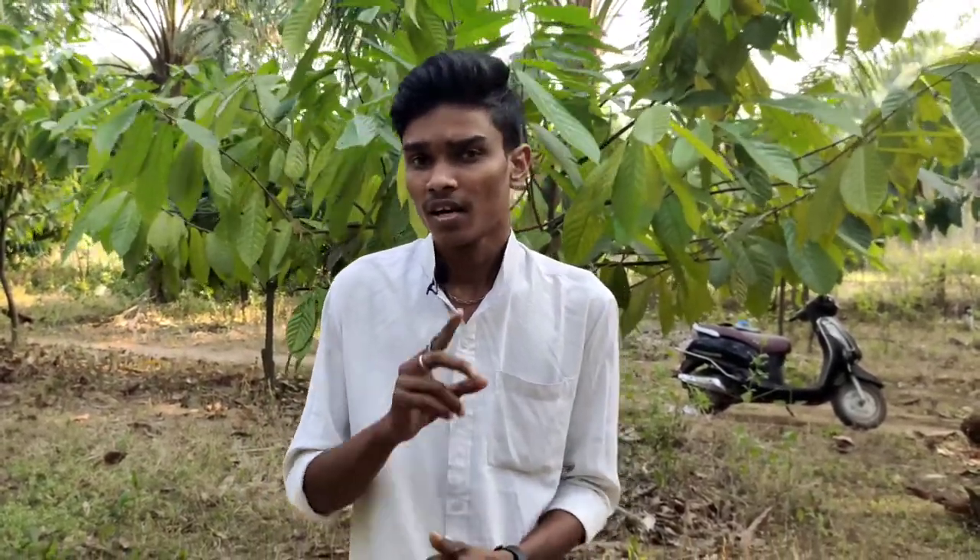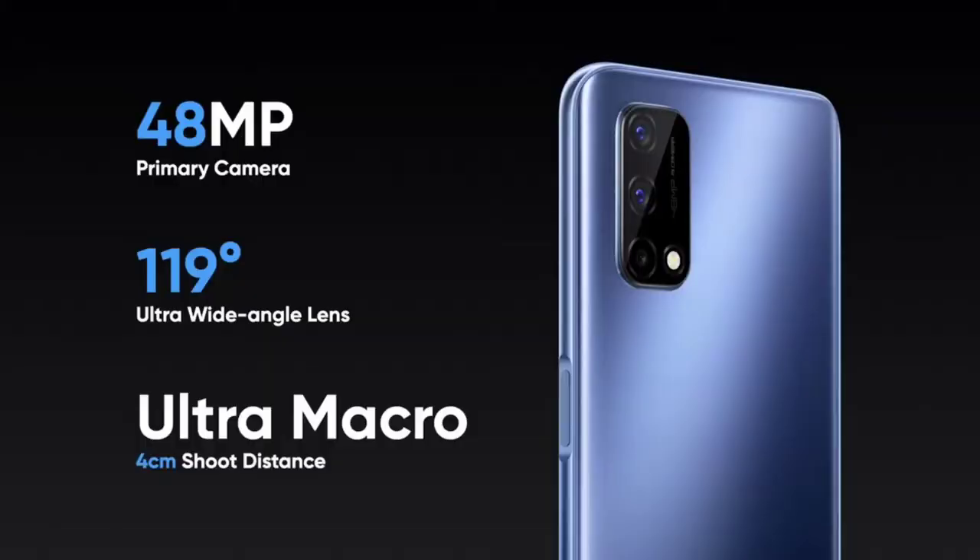The phone has a regular rectangular shape and a simple design. It comes with a triple camera setup — the main camera is 48 megapixels, the secondary is an 8MP wide-angle camera, and the third is a 2MP macro lens.